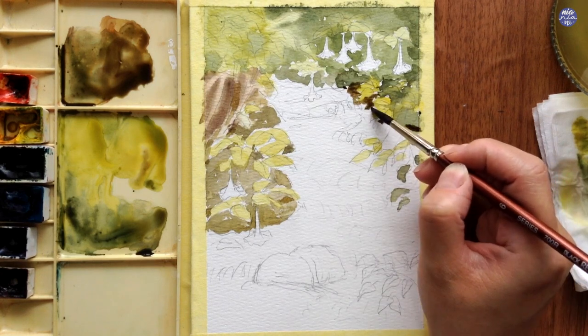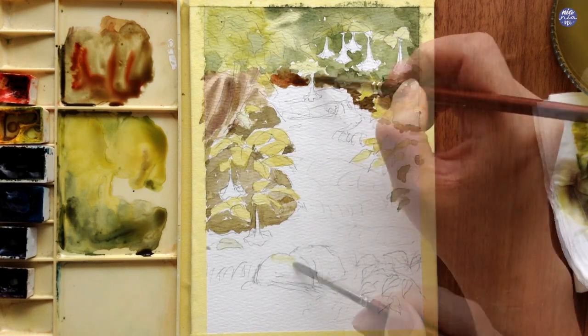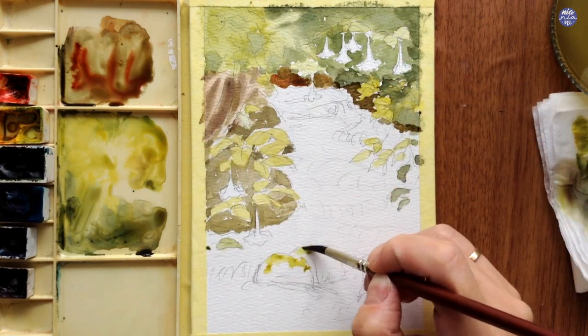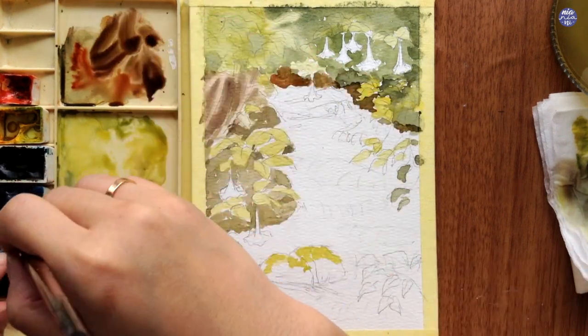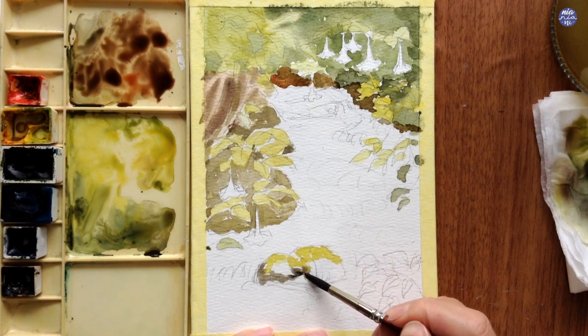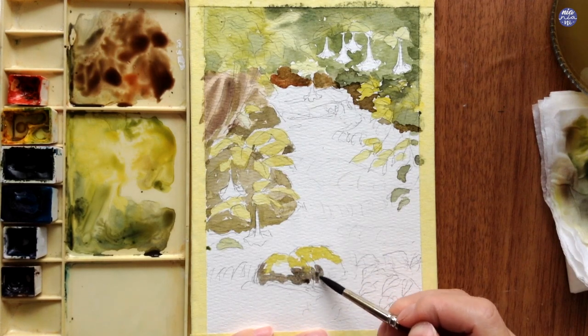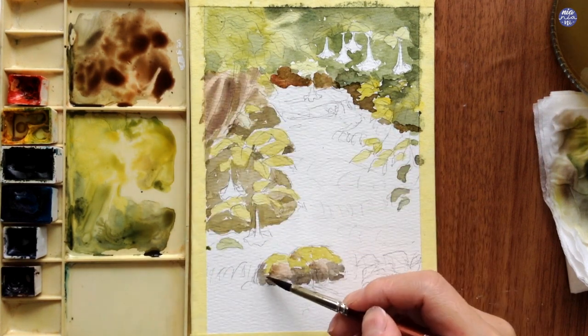I'm also going to bring the brown across to the top underneath the tree that I initially painted, and for this brown I added a bit more vermilion just to brighten it slightly. Next I'm going to paint on the rocks on top of the water. I started with the yellow green mix to paint on the moss then I used the brown already on my palette, and I also darkened the bottom by adding a bit more sepia.